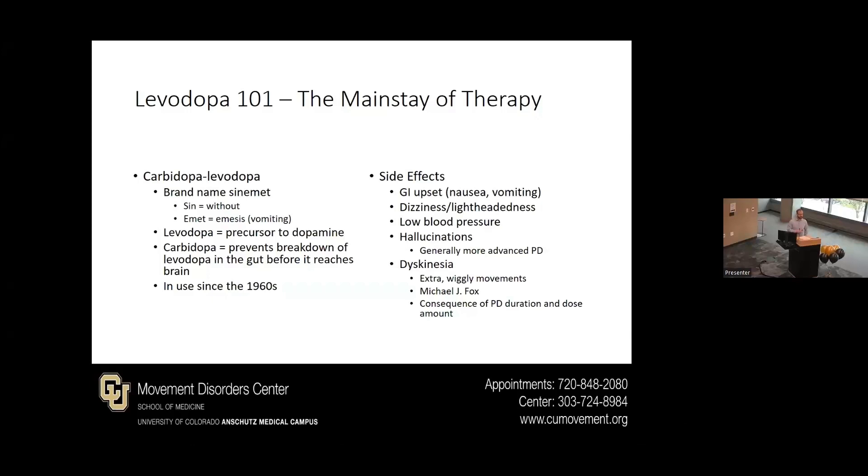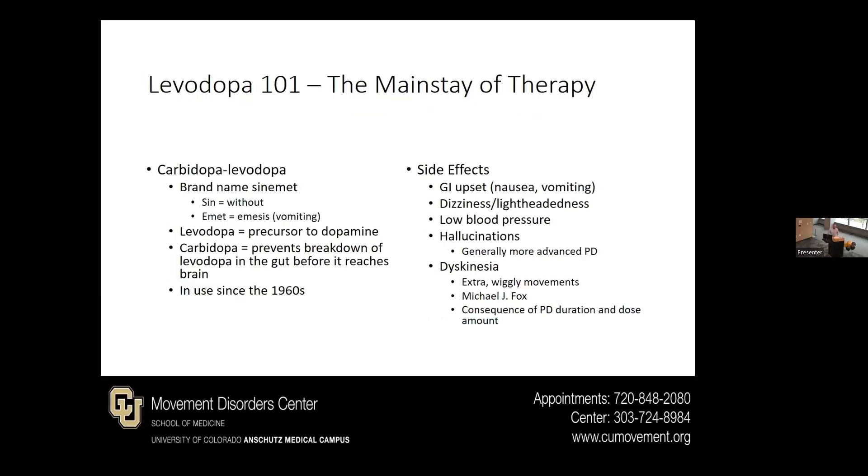Levodopa has been used since the 1960s, and we have a very good idea of how to use this medication, what it does, and what it does not do. That's why many of you in this room may be on this medication and why we still use it so much today. A lot of our newer medications are different formulations or ways to release this medication in a steadier fashion.